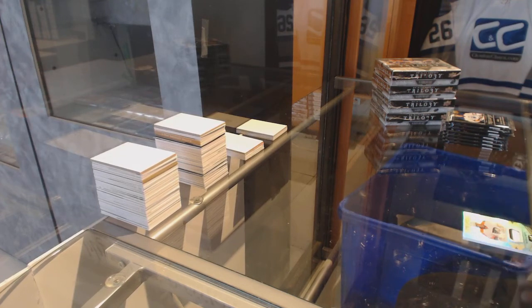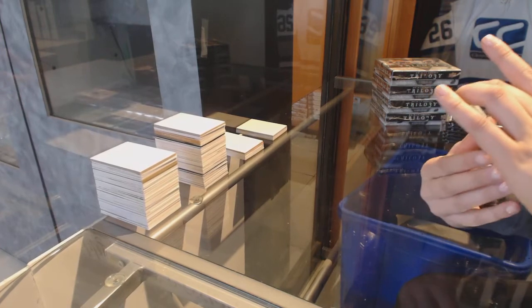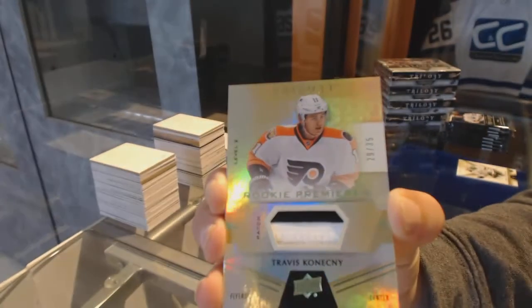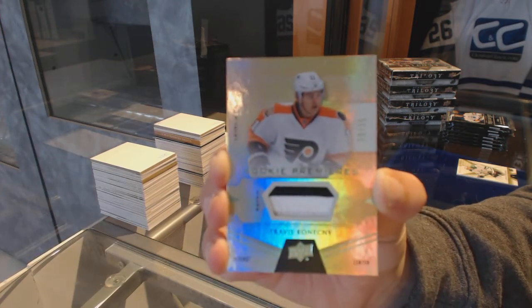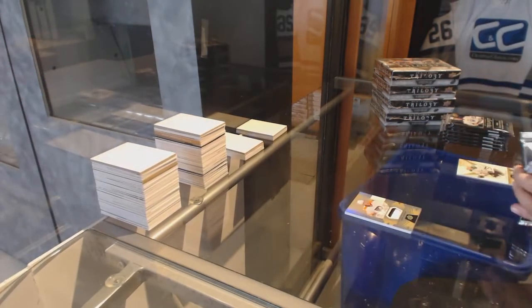Wow, best start ever! We've got a Rookie Premieres patch numbered to 35 for the Philadelphia Flyers, Travis Konechny. Travis Konechny patch numbered to 35.